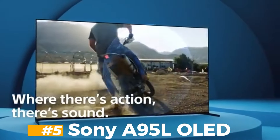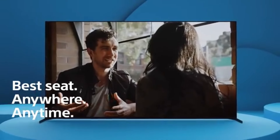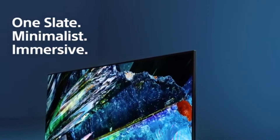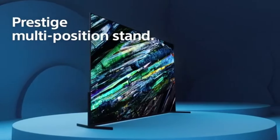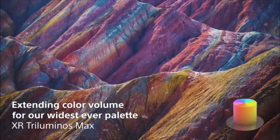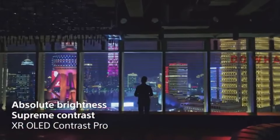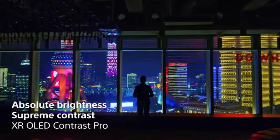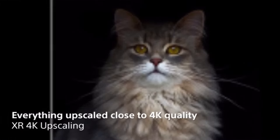Sony A95L OLED. The Sony A95L OLED is the best OLED TV we've tested and is probably the best model available, bar none. It's incredible as a home theatre TV due to its support of the popular Dolby Vision HDR video format, so you'll enjoy the most advanced HDR experience possible from almost any source. Sony's processing is at its absolute best here, and the TV does a fantastic job of following the content creator's intent, as the brightness and colours of HDR content look how they're supposed to.